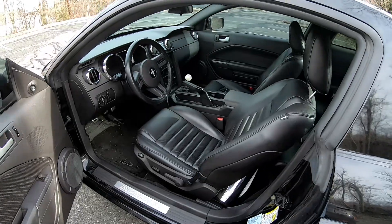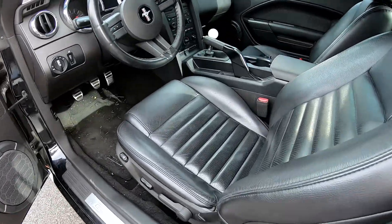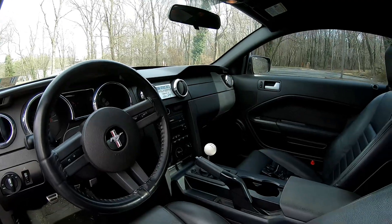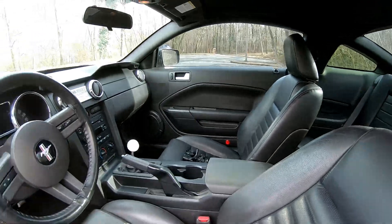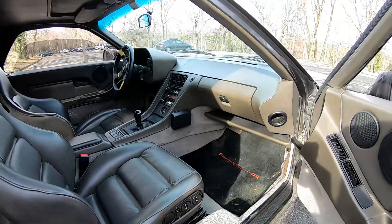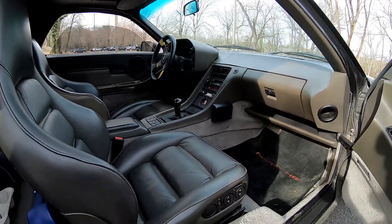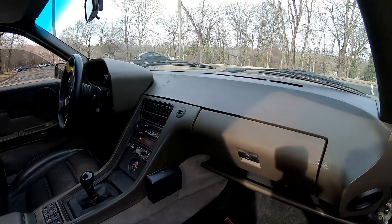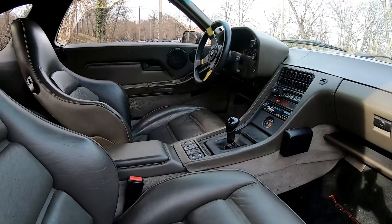The interior on the Mustang is pretty common — old plastic, a few years old, pretty basic with a lot of cheap plastic and leather seats. The Porsche has nicer materials originally, but it's 37 years old. This one has vinyl — it came with a leather option but doesn't have it. It's got a cracked dash and a little bit different styling.